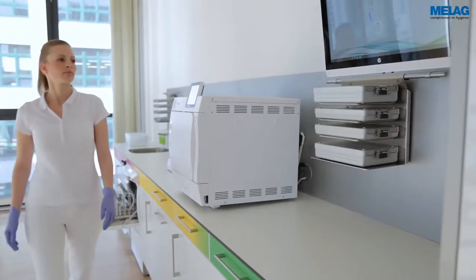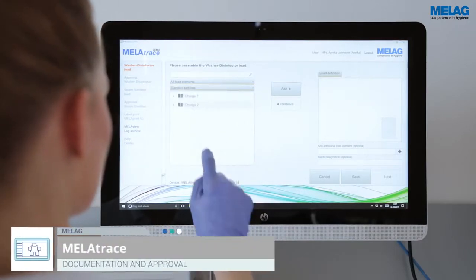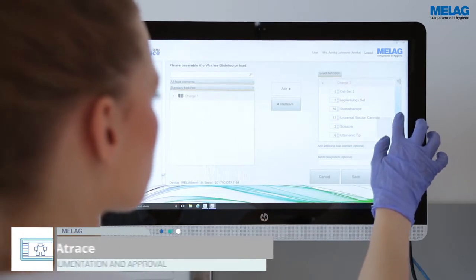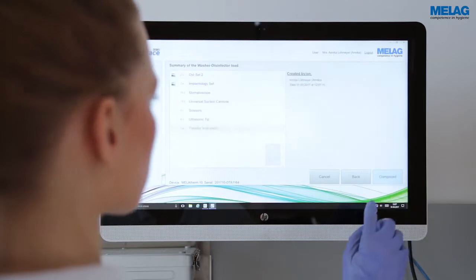The use of the intuitive and clearly arranged documentation and approval software MeLag Trace allows complete transparency. Defined load elements of the MeLag Therm 10 batch can be clearly attributed to a later approval.